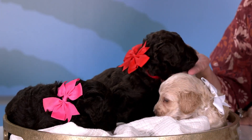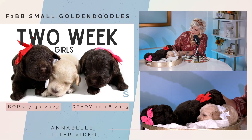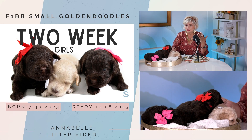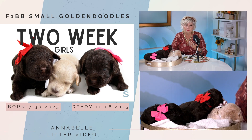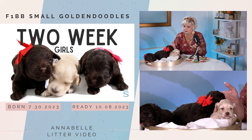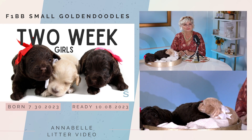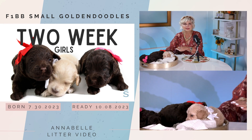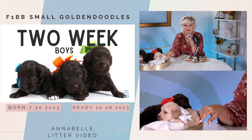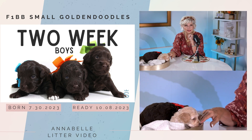These are Annabelle's F1BB smalls. They've got beautiful, allergy-friendly coats. They will grow up to be incredibly beautiful dogs with very pretty, plush, allergy-friendly, low-shedding coats. You couldn't go wrong with any of these three. All right, now we're going to show you the boys. We're going to start by looking at the boys' pictures when they were two weeks old, and Natalie is going to take these babies back.